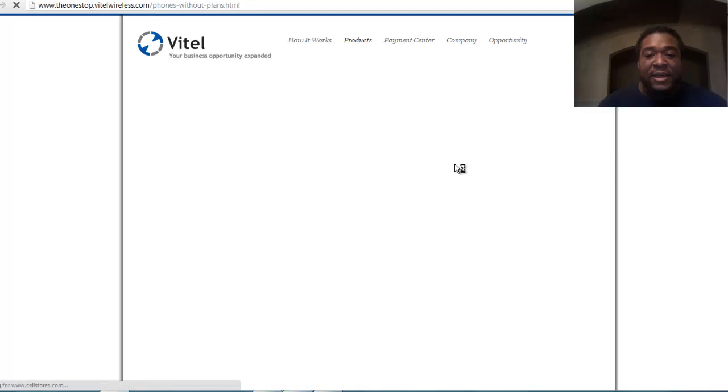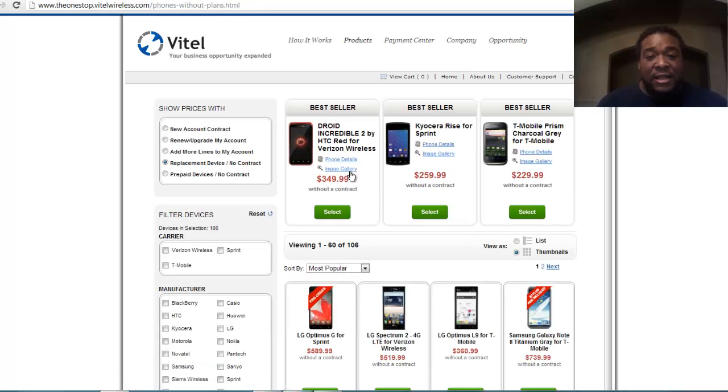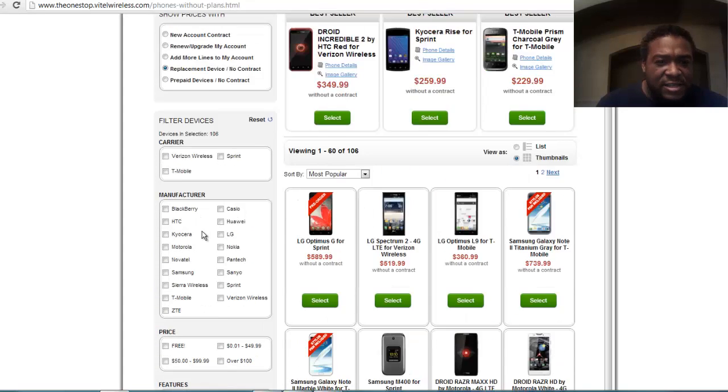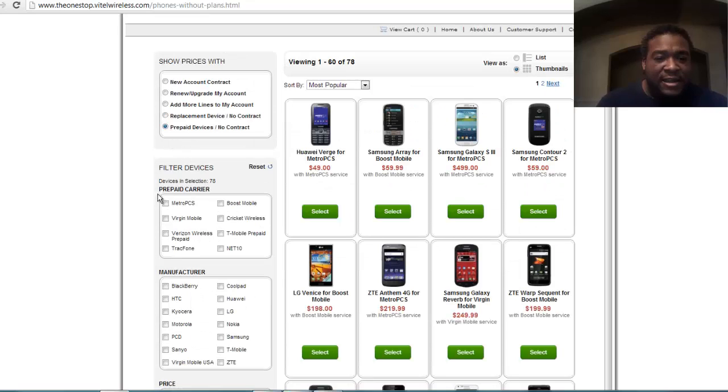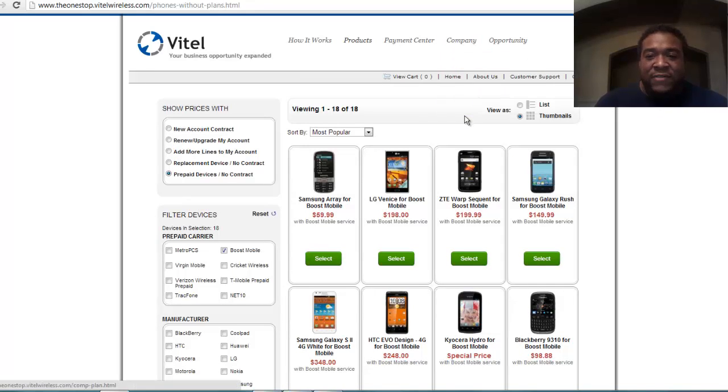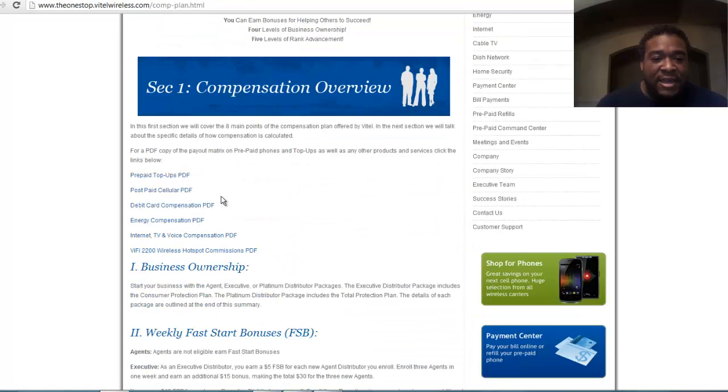What if they don't want a free phone or a contract? Go to Shop for Phones and click on Phones Without Plans. Here are the different prices for phones without plans. They can get a new contract, renew or upgrade, add more lines — you get paid for all of these activities. Prepaid phone devices — they can choose the company or manufacturer they want to do business with. Just click on prepaid phone devices and it'll bring up all the carriers. They can select carriers to see what phones are offered. If you want to know how much you're going to make per phone sale, click on the company compensation plan.